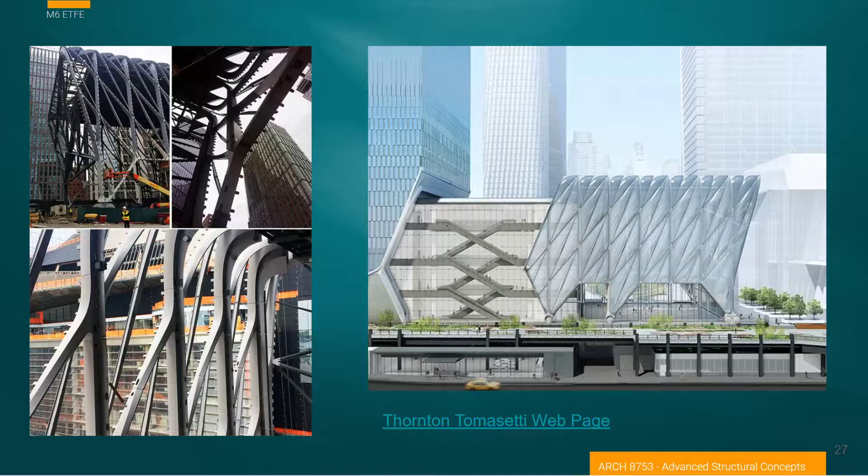As an introduction to using ETFE in plastic film and architectural applications, probably the best place to start is with one of the most prominent applications of it today. This is called the Shed. It's part of the Hudson Yards development at the end of the High Line on Manhattan.